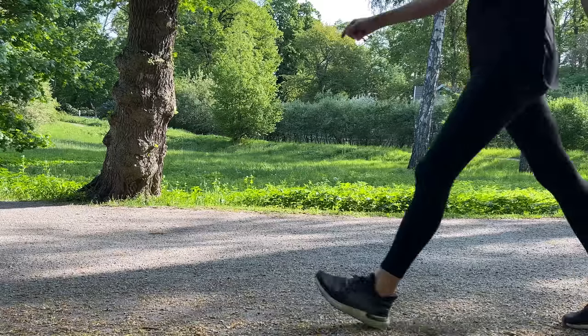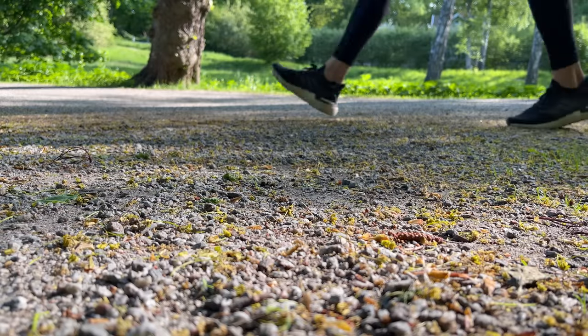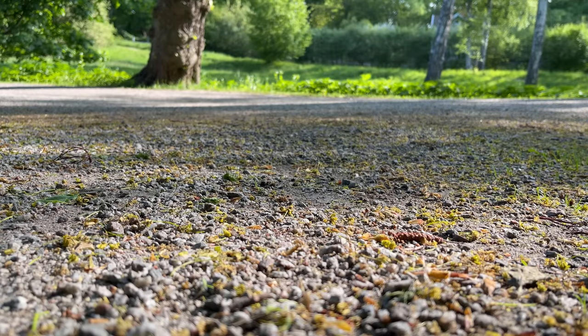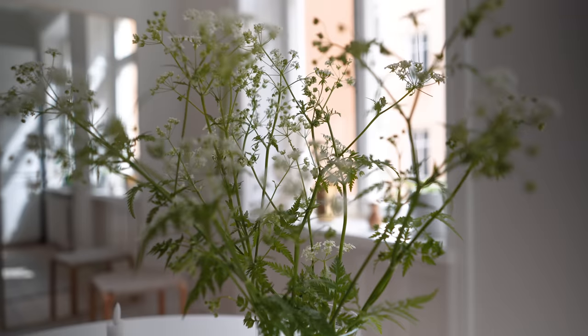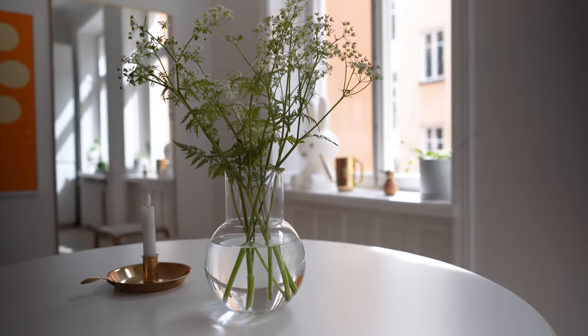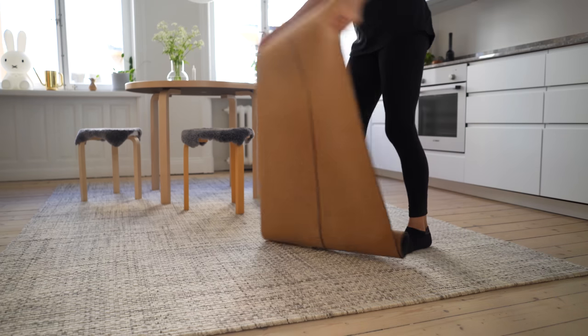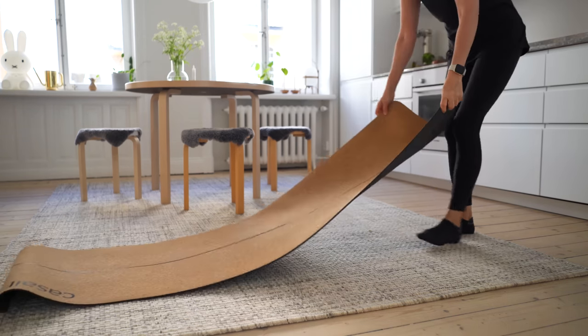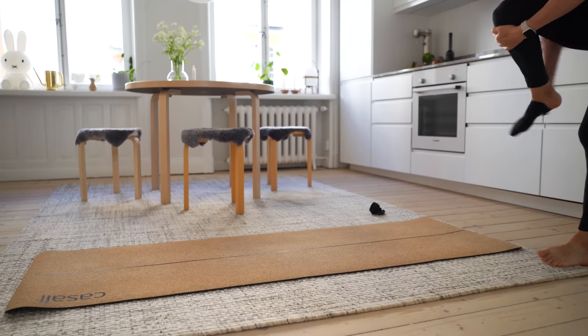On an average day I start by taking a fast-paced walk. Yes, I'm back walking in the mornings and it feels so good. When I get back home I do some stretching, which I used to skip but which makes such a difference for how I feel after walking.